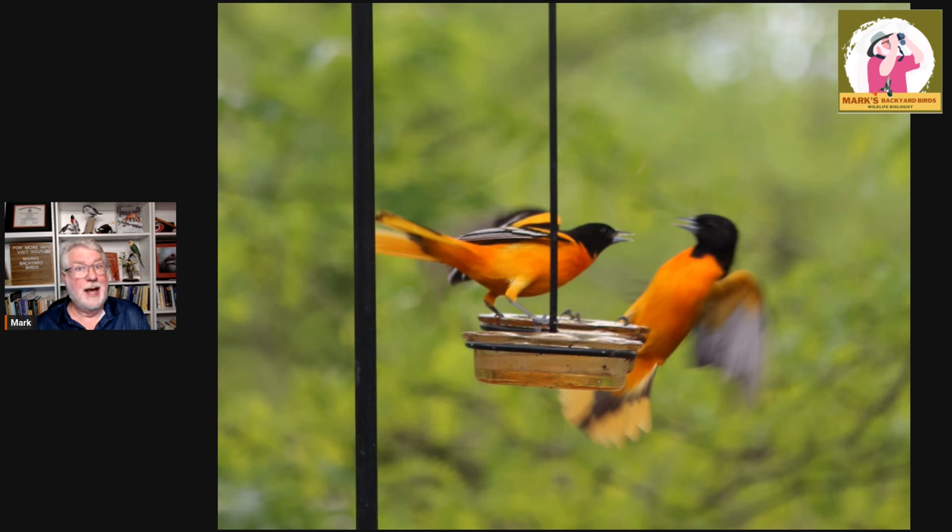That was a good topic. People have been asking at the store here in the last few days about their orioles, so I thought I'd give you an update on that. Send in more ideas for programs. Give us a like, give us a share, and if you haven't subscribed yet please do — ring that bell so you know when I'm going to be on next. Until then, let's talk birds.